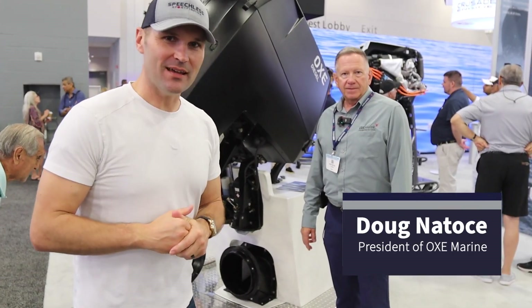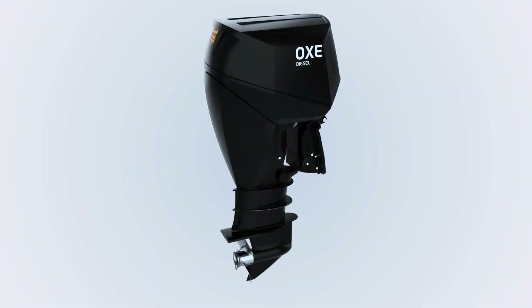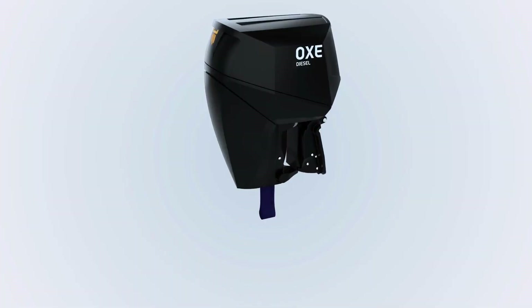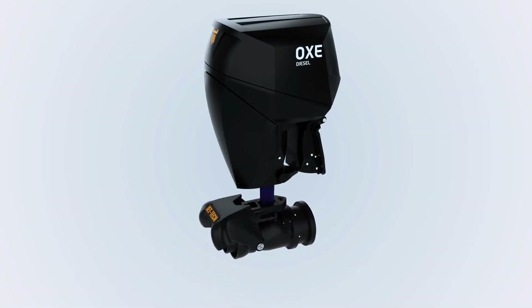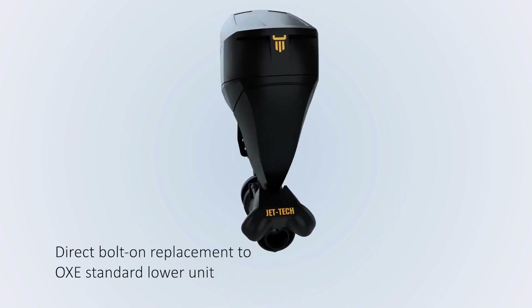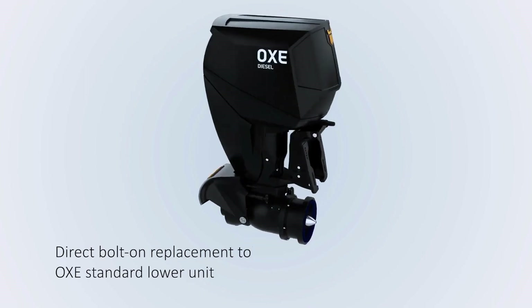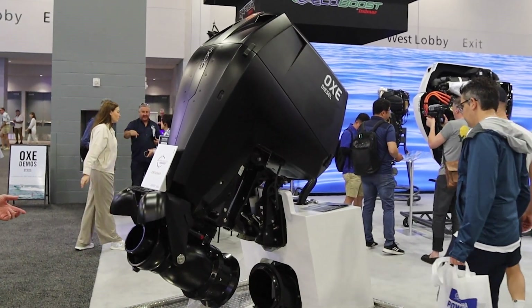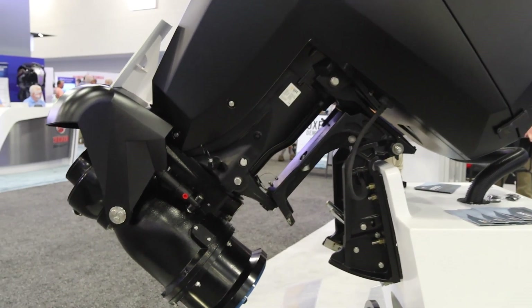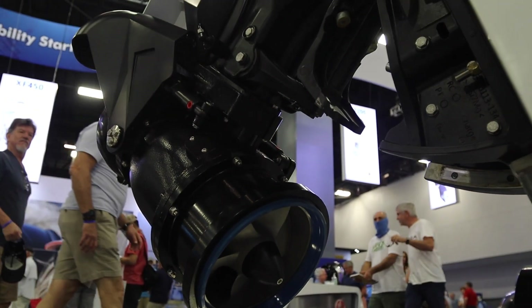What's up friends? I'm with Doug Natosi of Oxmarine and we got some crazy tech here because we're talking some serious jet technology on your diesel outboards, which in itself is pretty cool. Tell me about this technology, Doug. You're looking at the absolute first outboard motor axial flow water jet in the world — the highest efficiency water jet on any outboard motor ever designed.